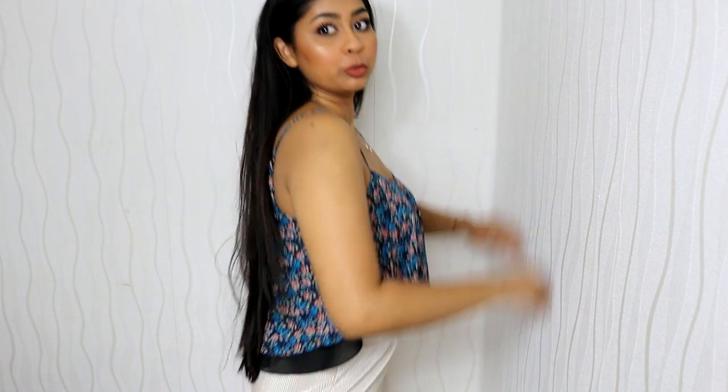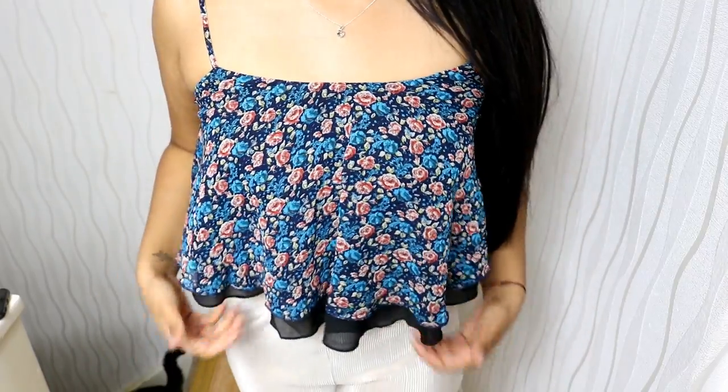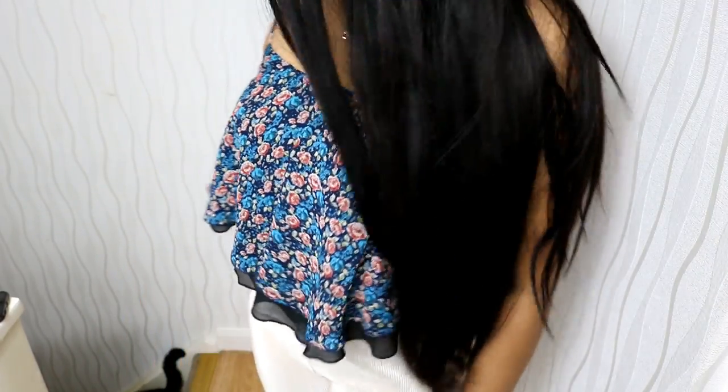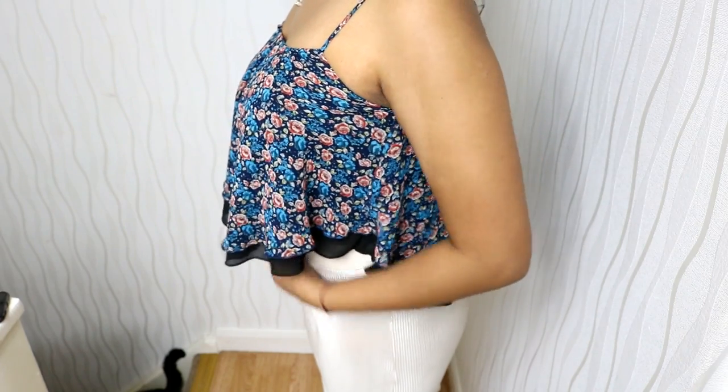The next thing is this kind of flowy crop top. I really like it — it's super summery. With a pair of high waisted jeans this would look really really cute. It kind of flows lower in the back and it has this floral detail on it. It's really nice quality as well.